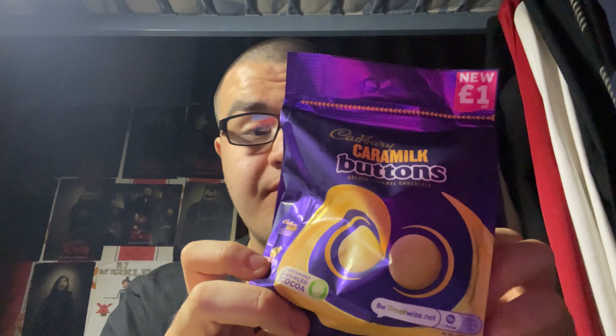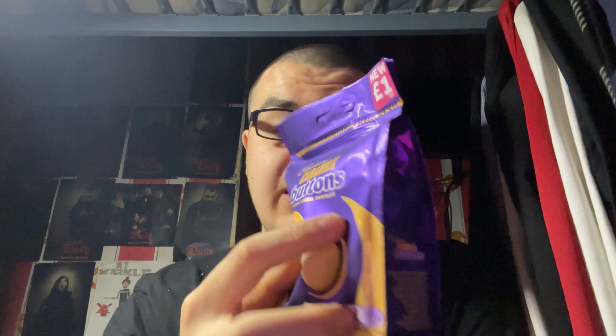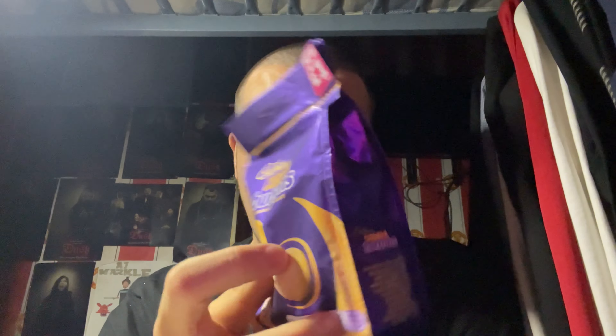As the name suggests, this flavour I am pretty sure is caramel flavoured. I'm definitely looking forward to this. It says here 'Golden Caramel Chocolate' — so that is the flavour, guys. That's what they look like as well, so that's pretty promising. I'm definitely going to give it a try.